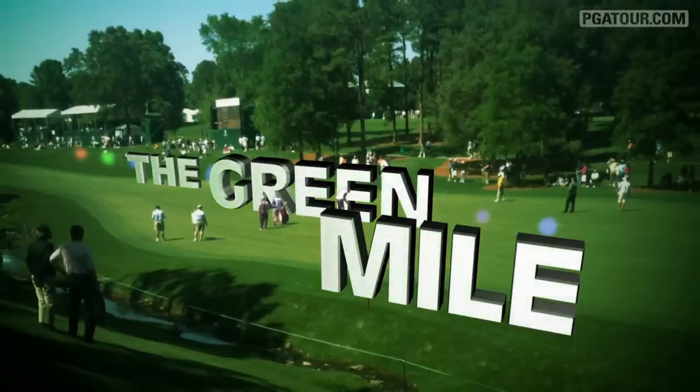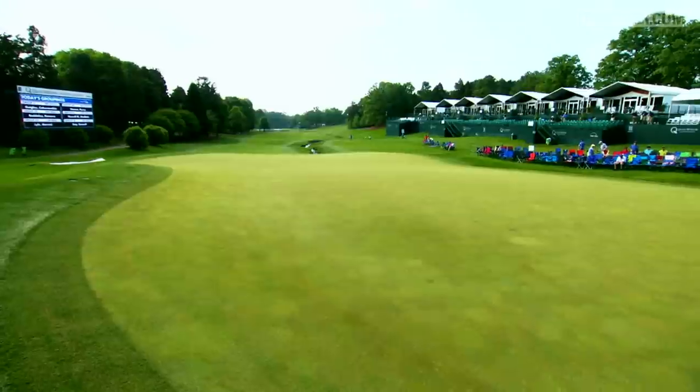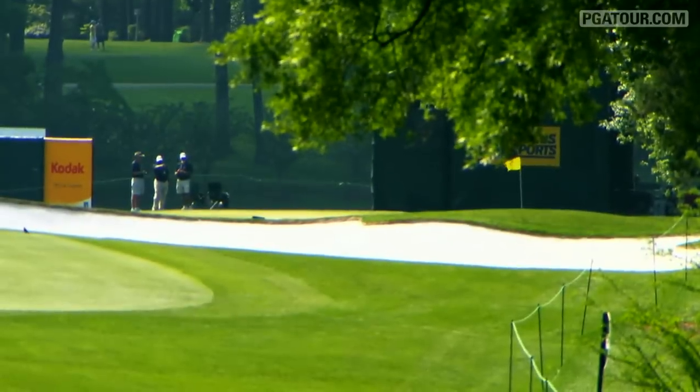It's known as the Green Mile — the three closing holes at Quail Hollow Club. A brutal stretch of fairway, greens, and water hazards.